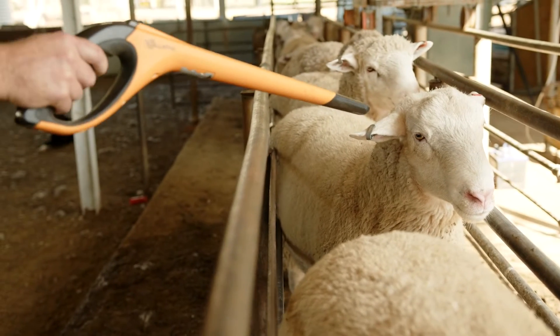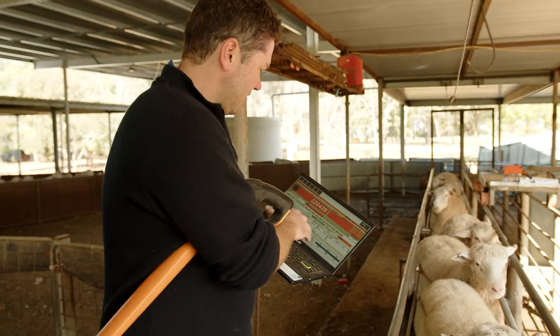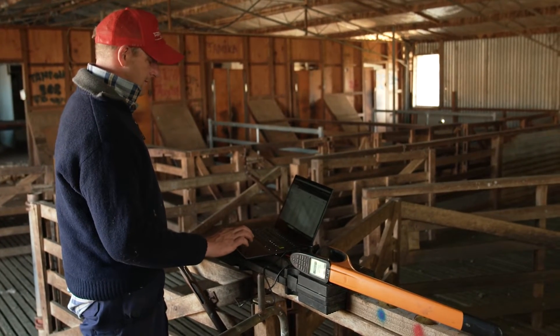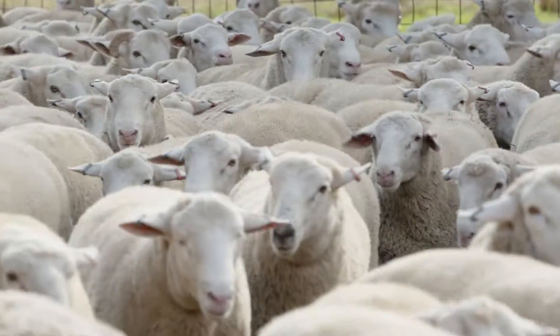The EID can be scanned with a reader to enable more efficient and accurate capture of individual data for recording movement between properties on the National Livestock Identification System database. The NLIS is Australia's system for the identification and traceability of cattle, sheep and goats.